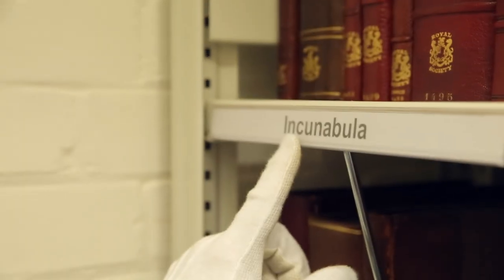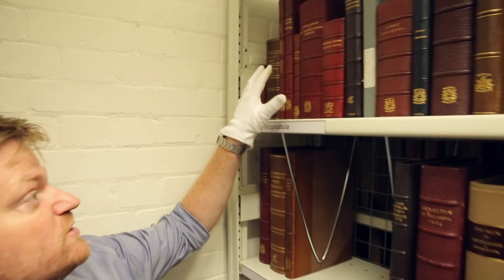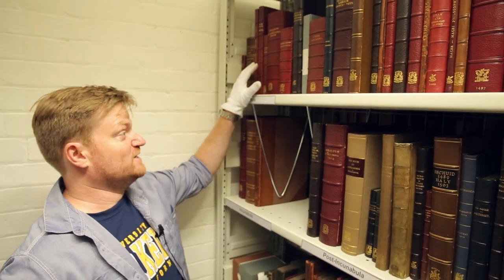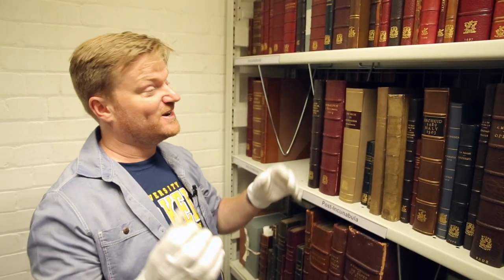If you ever find yourself in a really old book library like ones here at the Royal Society, you might see this word: incunabula. These are the books from before and up to 1500, the early days, the baby days of printing when books were still in the cradle.